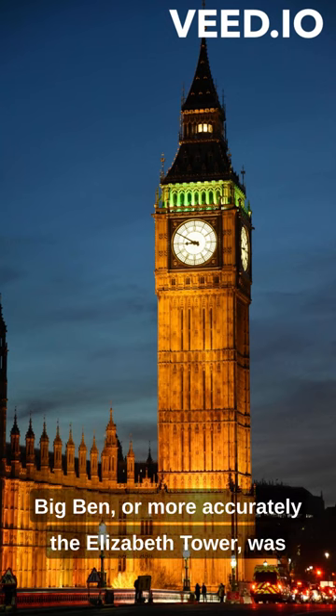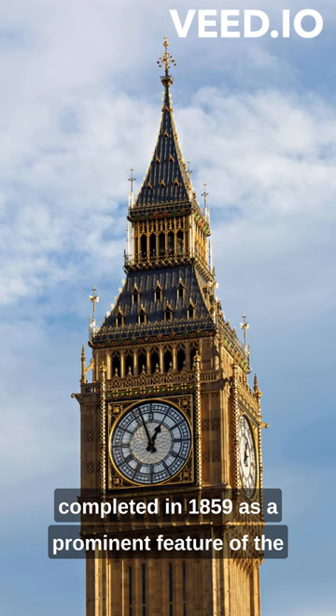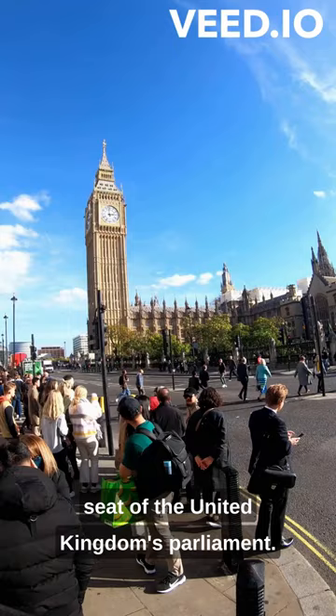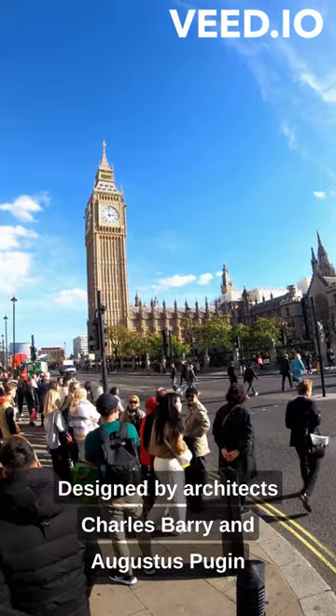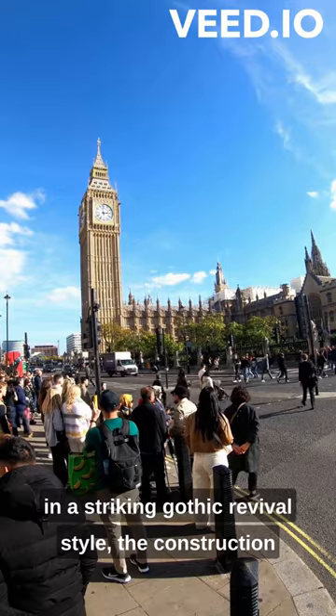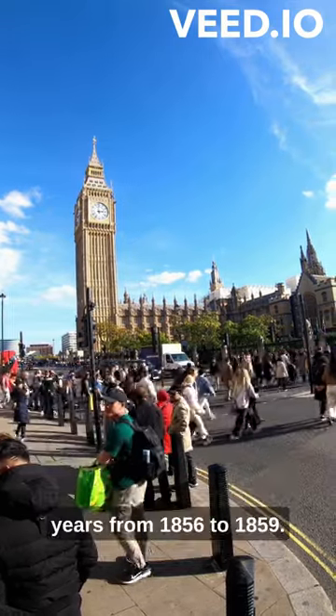Big Ben, or more accurately the Elizabeth Tower, was completed in 1859 as a prominent feature of the Palace of Westminster in London, which serves as the seat of the United Kingdom's Parliament. Designed by architects Charles Barry and Augustus Pugin in a striking Gothic revival style, the construction of this iconic clock tower took approximately four years.